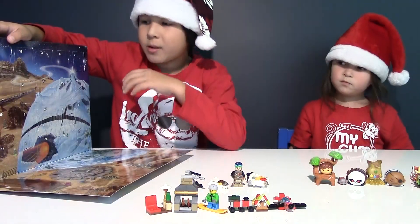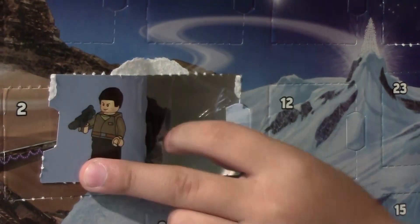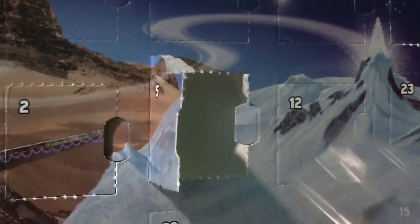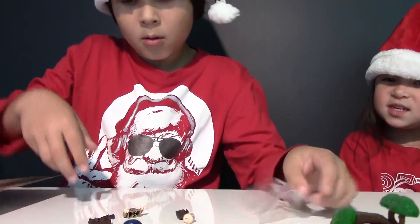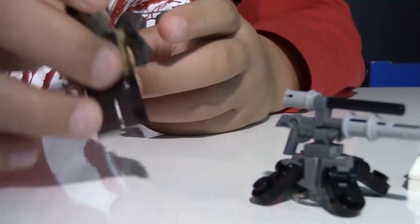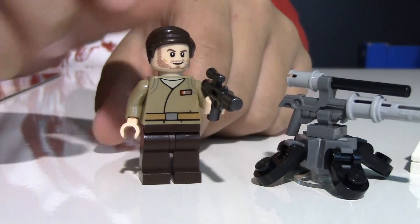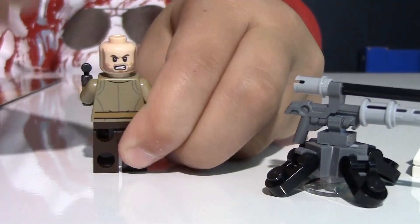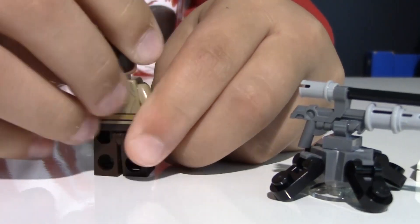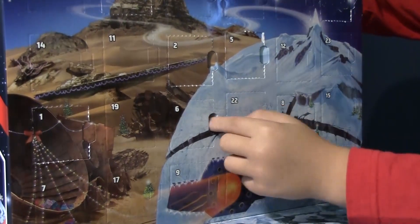Time for window number five — we got a person. Here's our second Star Wars figure. He has a blaster in his hands and also a two-sided face: a happy face and an angry face.